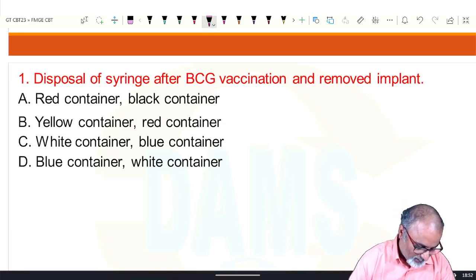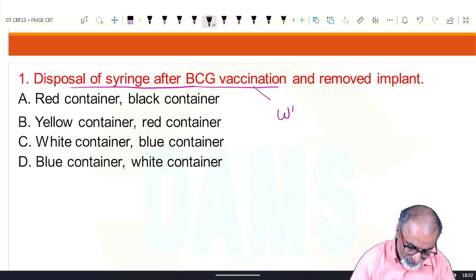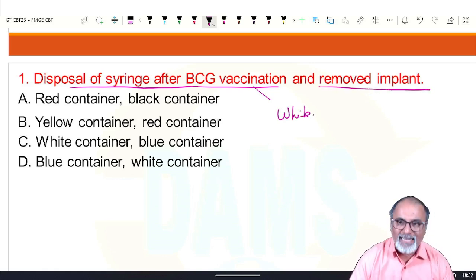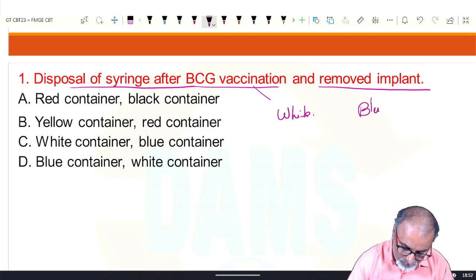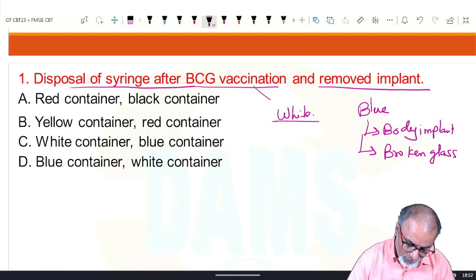This is a common question type. Syringes and metals — sharps — are discarded in the white bin. For any removed implant, remember BBB: broken glass, broken ampules, and body implants go to the blue color bin. Blue color for body implants and broken glass. So the answer is white and blue.